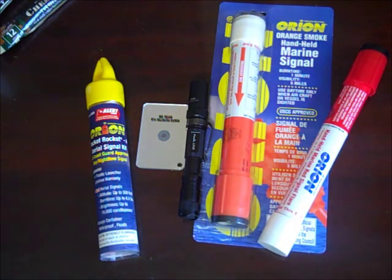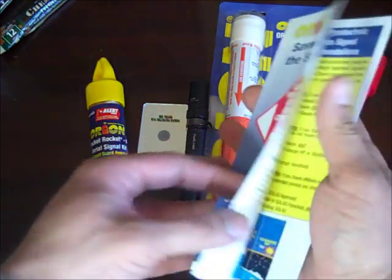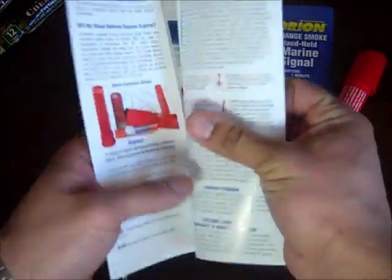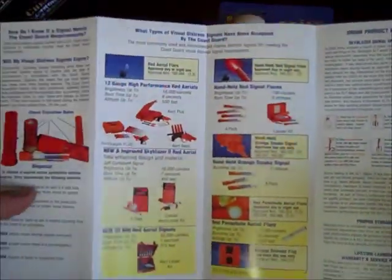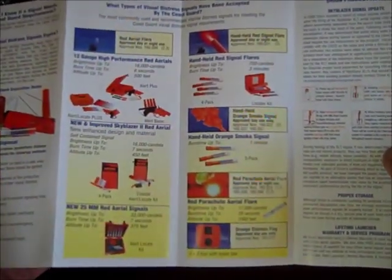If you go to a fishing supply store, you can get a manual on a lot of the different signaling methods they have. I got a lot of influence from that. I haven't seen those methods in a lot of bug-out bag videos, so I'm curious what your thoughts are.